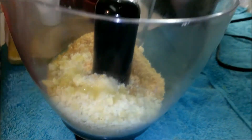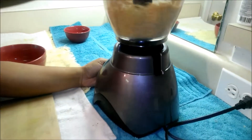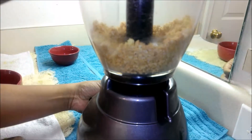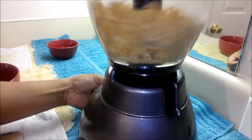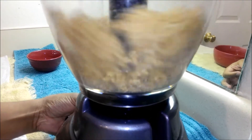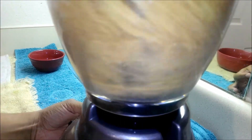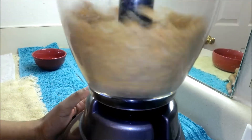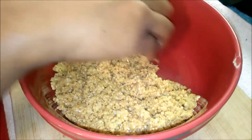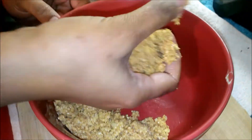Just grind it. Now our mixture is ready — just roll it into small portions.